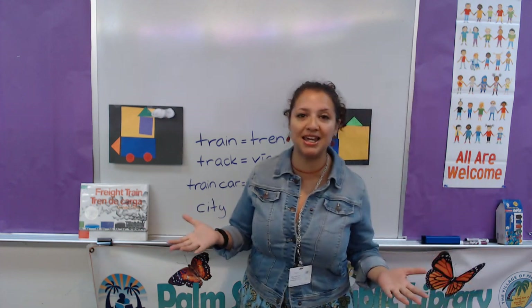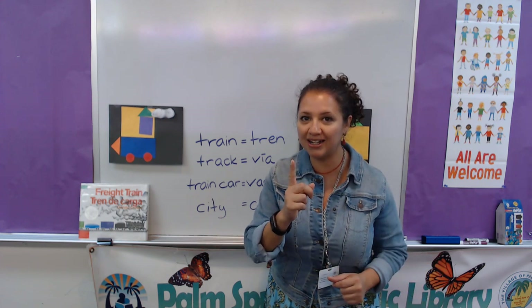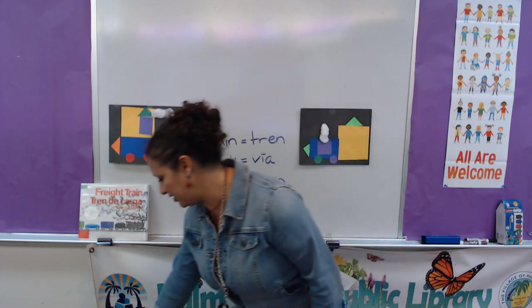But first we need to sing. Are you ready to sing our song to open our circle storytime? Okay, get ready. Stand up, stand up and wiggle. One, two, three.